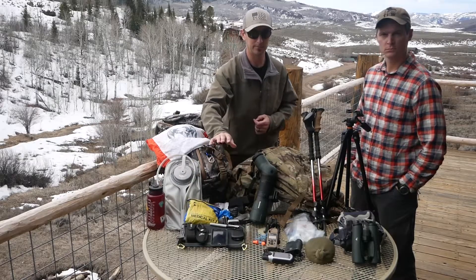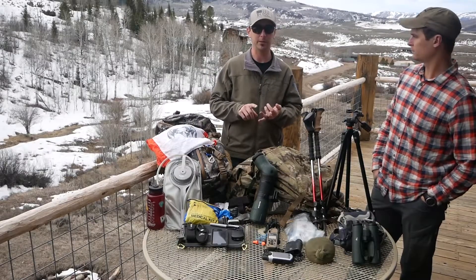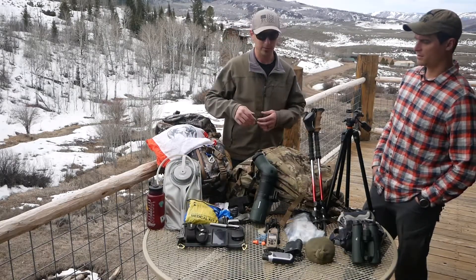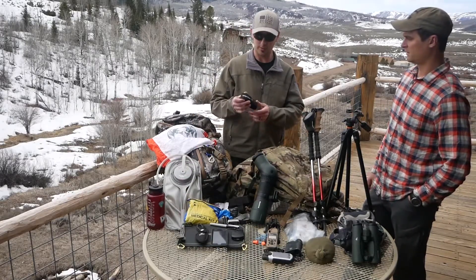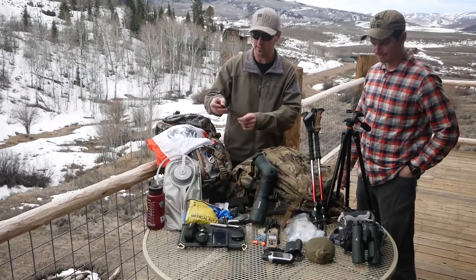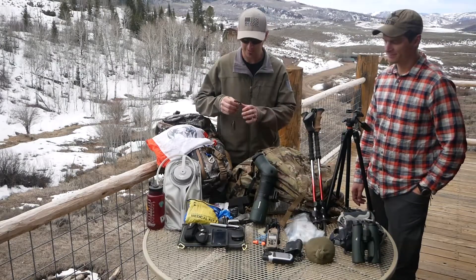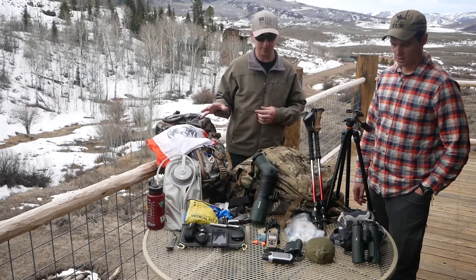I carry two different knives — sometimes a third. I have a Havalon for caping, gutting, quartering, and boning out the meat. And then I have a standard caper for just about whatever. I carry about six extra blades for the Havalon since they're super light. And lastly I carry a couple of titanium spoons and forks — these things weigh almost nothing. I keep them together with a carabiner.